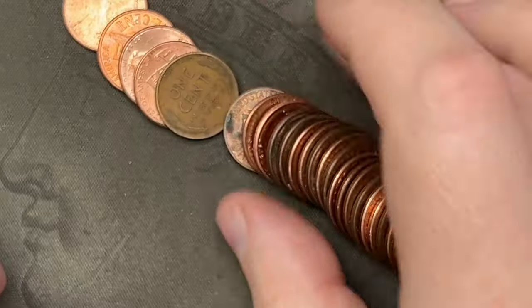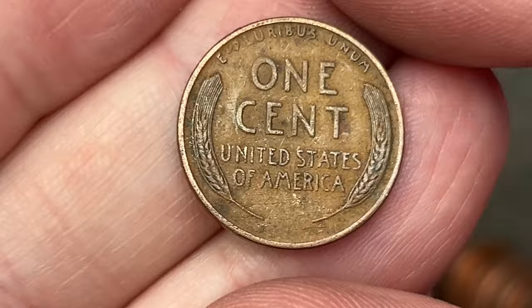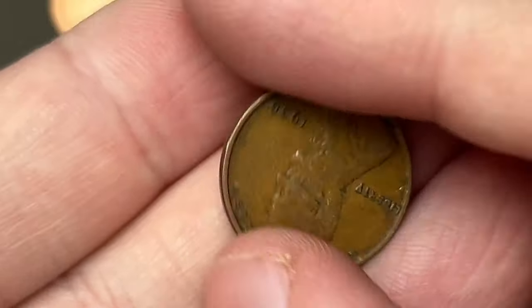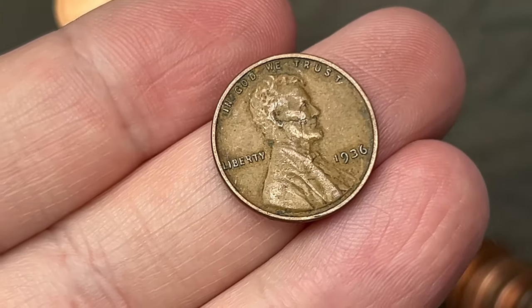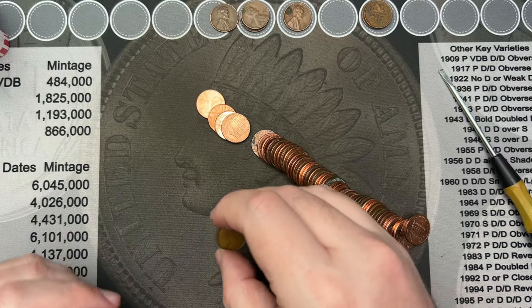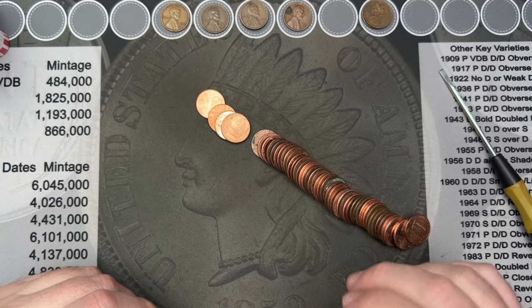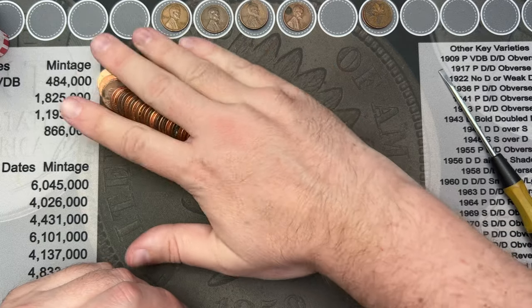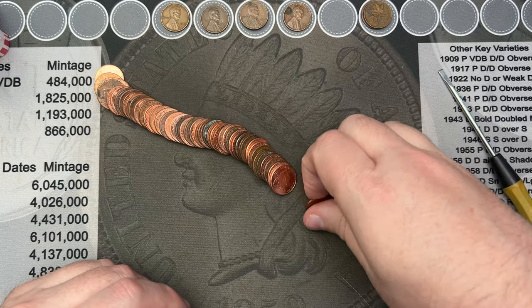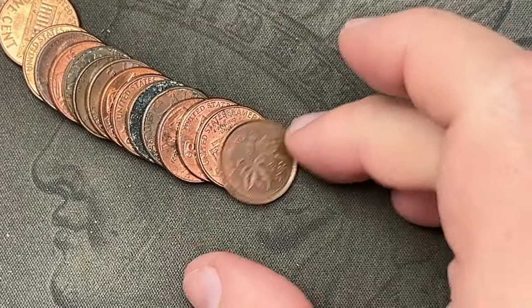Just poured out roll 26 and I noticed a wheat cent right away. Let's take a look — it's a 1936! Getting some older wheats now, very cool. I believe there may be some double dies on that — I'll check it out and let you know. Otherwise, a nice fun find on roll 26.